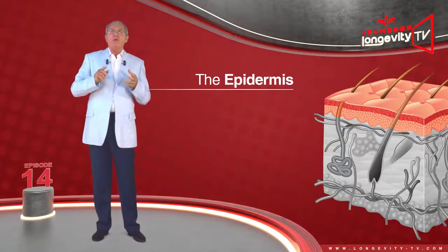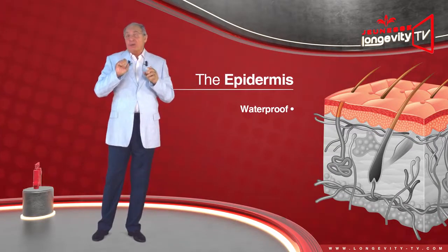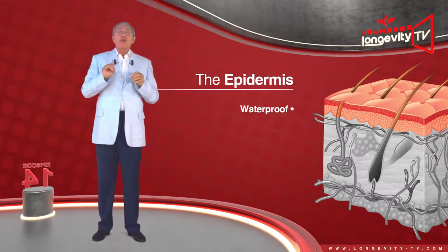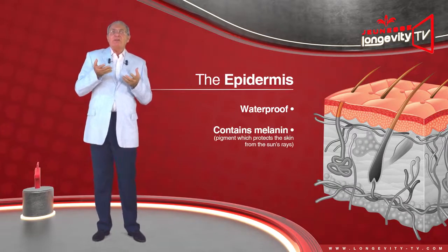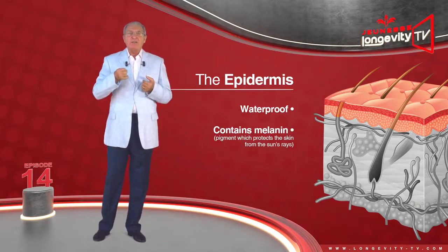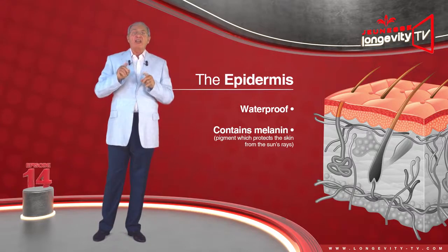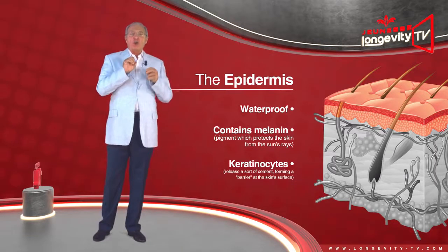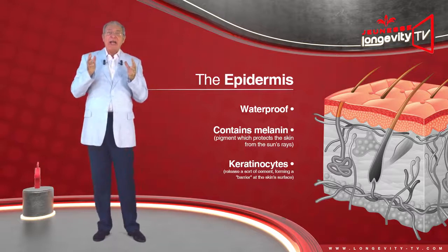The epidermis is almost waterproof, which is as it should be — if this were not the case, we would drown by taking a bath. It mainly contains melanin, a pigment which protects the skin from the sun's rays, formed by a special type of cells called keratinocytes, which release a substance forming a barrier at the skin surface.